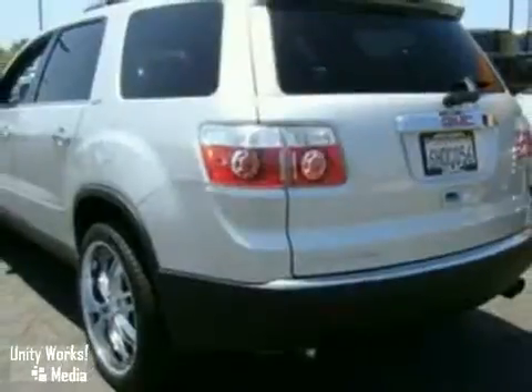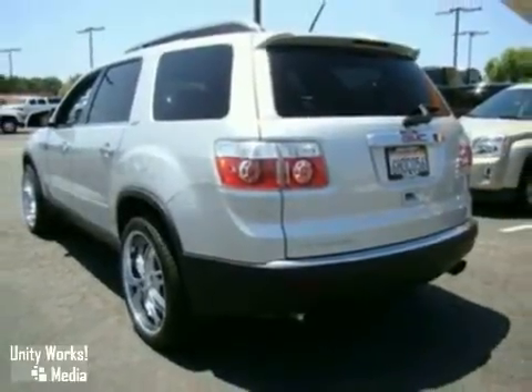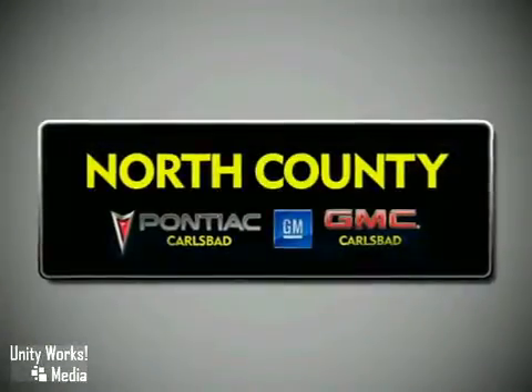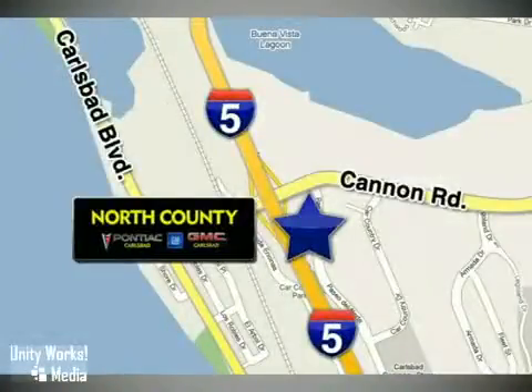If you'd like to find out more information on this vehicle or would like to come down and take a test drive, please give us a call. North County GMC Pontiac is a premier full-service dealership, conveniently located at 5445 Paseo del Norte in Carlsbad, California.